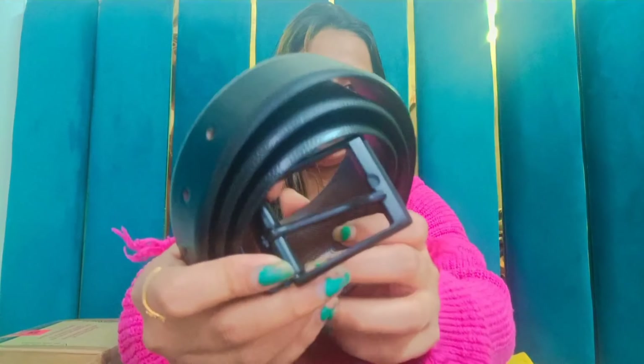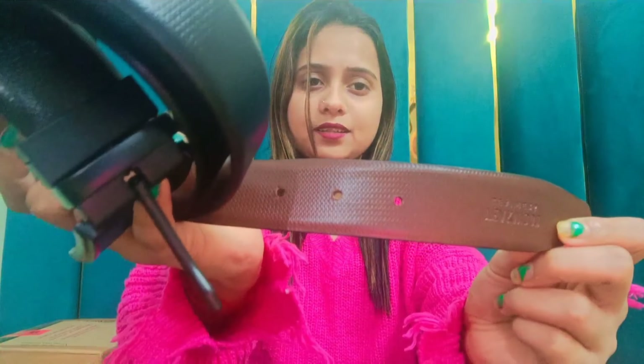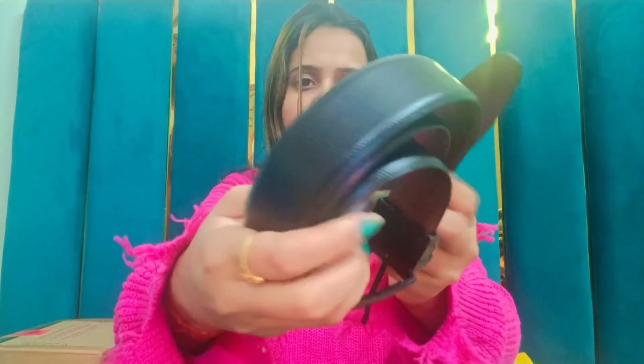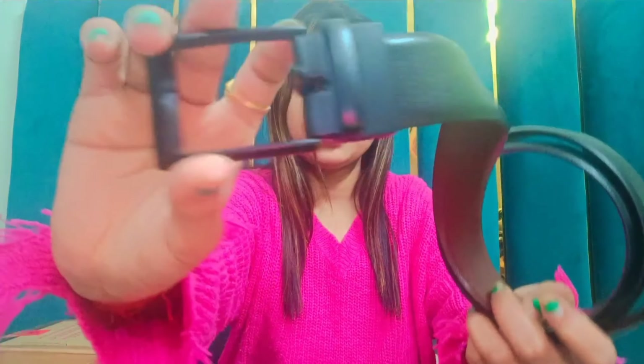Now let's come to the last product of this haul, which is these belts — really very awesome. Just look at this, you get a proper matte finish. The best thing about this belt is you can use it from both sides: one side is brown color and the other side is black color. It is very beautiful. You will get a link in the description box. I got this at Rs.500.